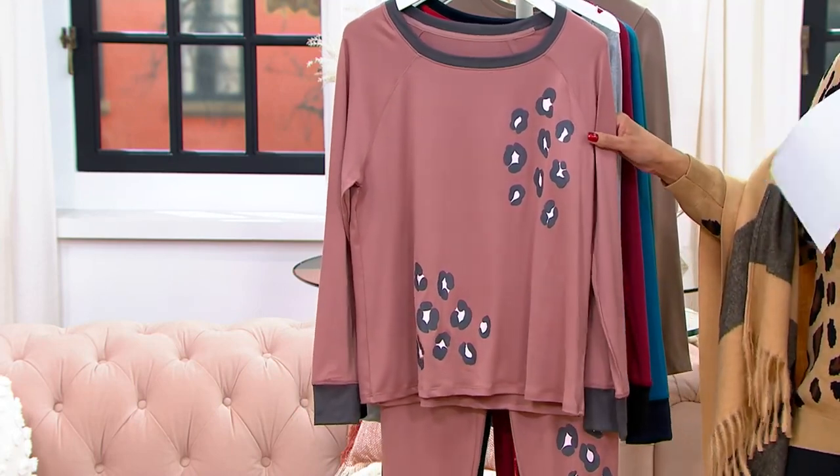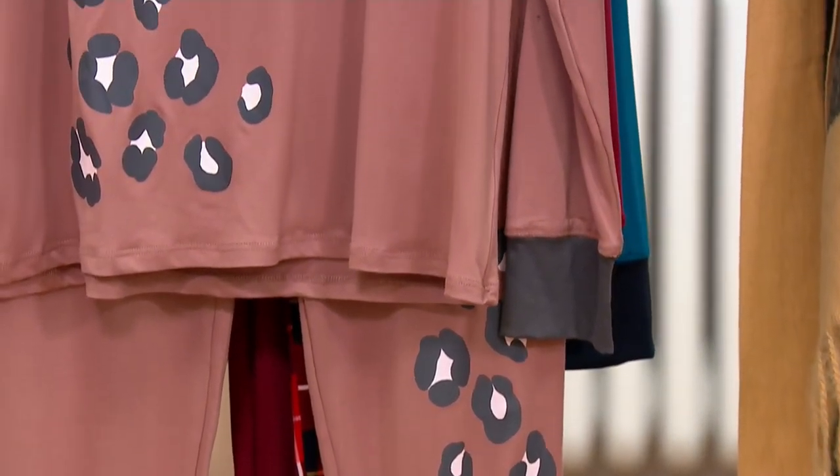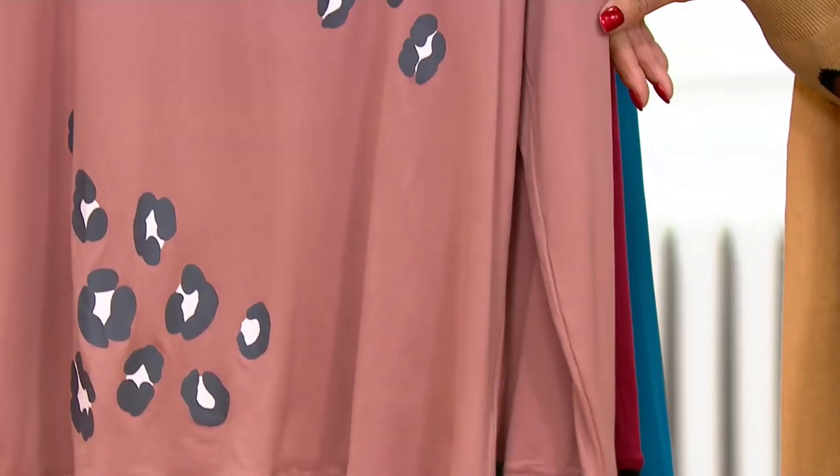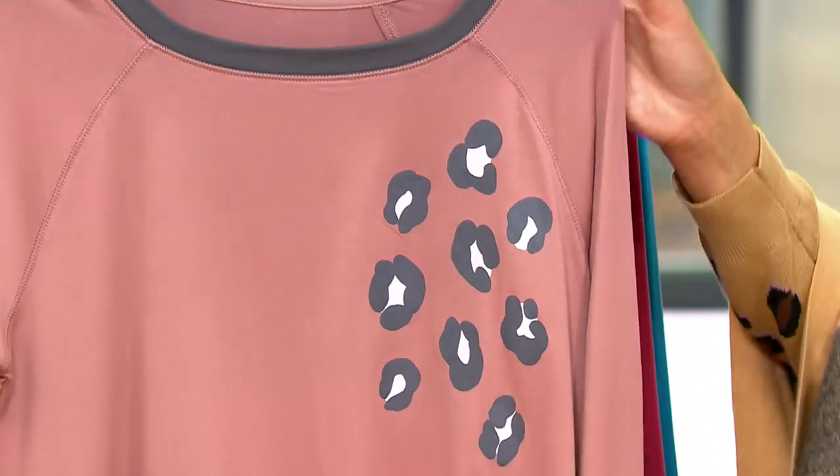These are the cozy jersey novelty jogger pajamas from Cuddle Duds, and they are $29.98 — under $30 for this set. Let me show you the colors.